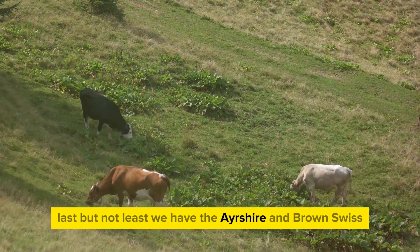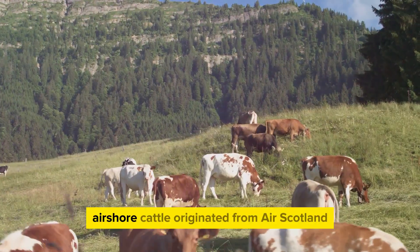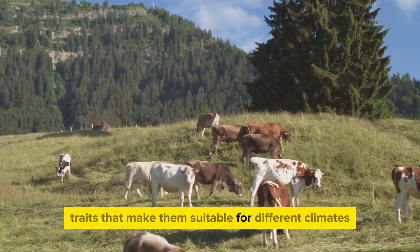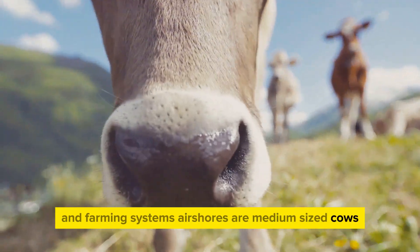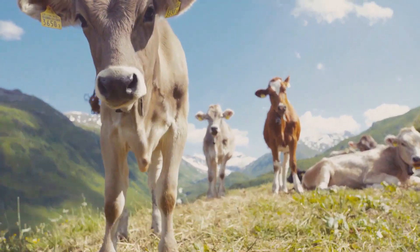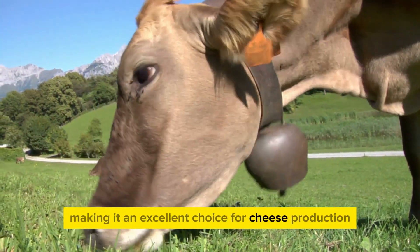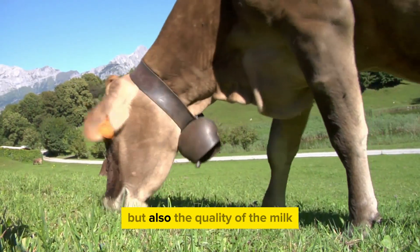Last but not least, we have the Ayrshire and Brown Swiss, two breeds known for their hardiness and high milk yield. Ayrshire cattle originated from Ayr, Scotland. They are renowned for their adaptability and resilience, traits that make them suitable for different climates and farming systems. Ayrshires are medium-sized cows, but don't let their size fool you — these cows are milk production powerhouses, consistently delivering high-quality milk. Their milk is particularly rich in proteins, making it an excellent choice for cheese production. The profitability here lies not just in quantity but also the quality of the milk.